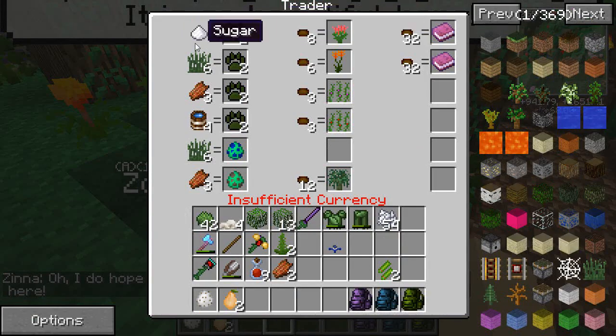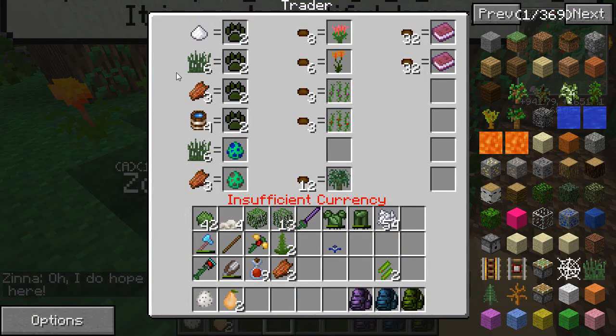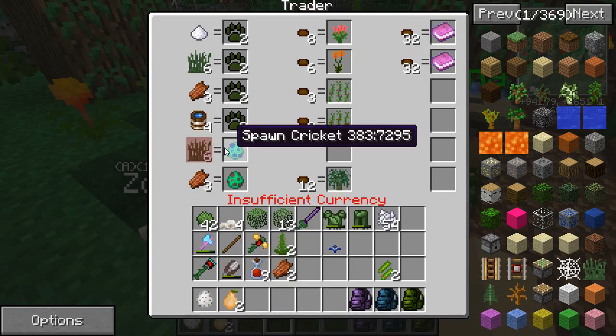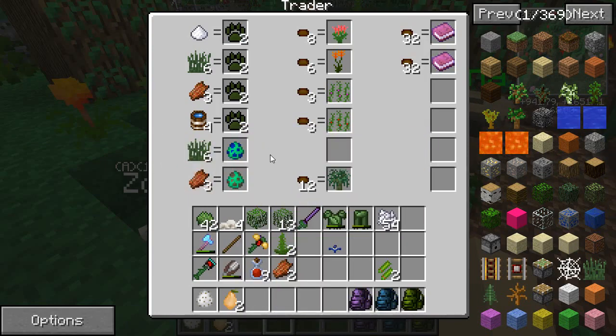You can also bring her grass and rotten flesh for experience. Why would she want grass and rotten flesh? That's actually because she uses the grass and the rotten flesh to find crickets and maggots to feed to the chameleons. The chameleons are insectivores.